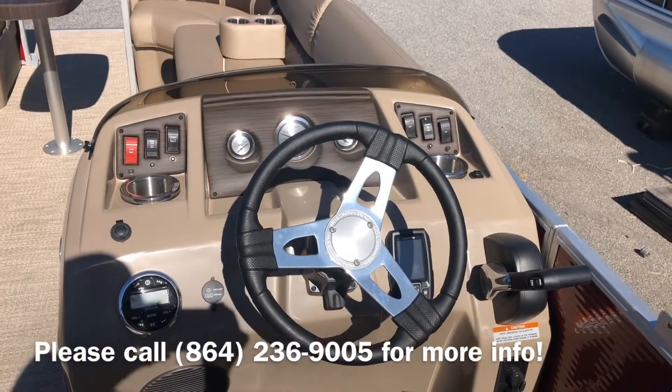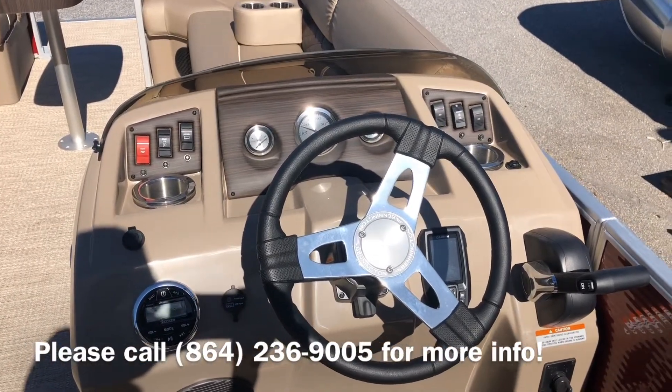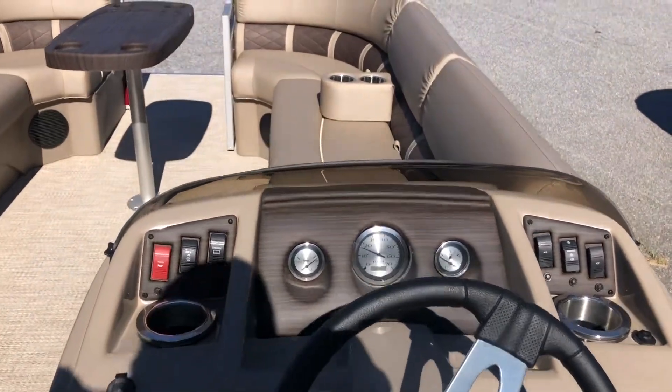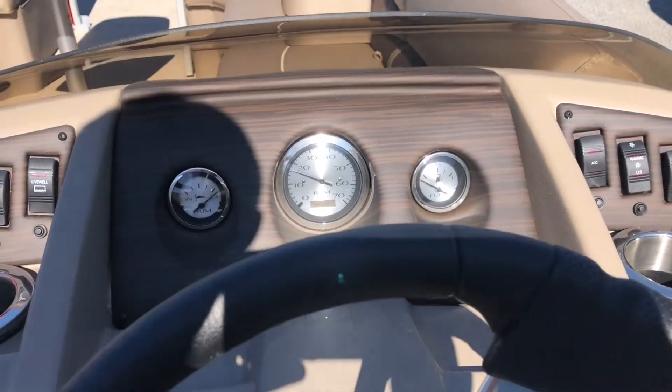Take a look at the helm. You'll notice the Kicker stereo with four speakers, Garmin Stryker 4, and all your tack engages in place.